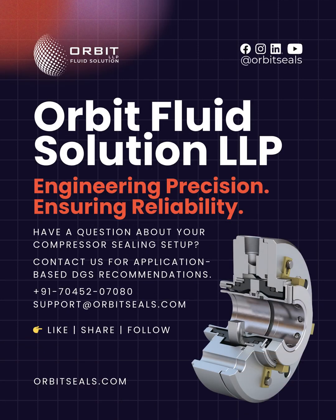Orbit Fluid Solution LLP — engineering precision, ensuring reliability. For application-specific dry gas seal recommendations, contact our technical team. Thank you for watching.